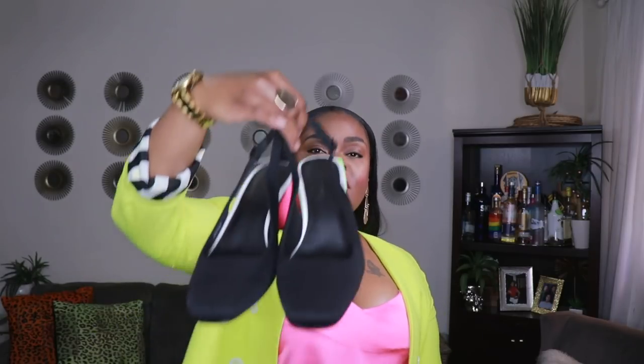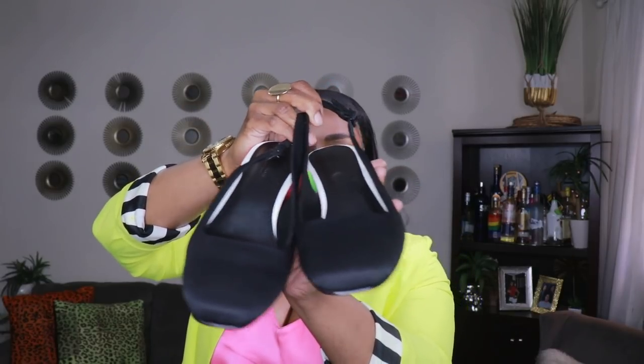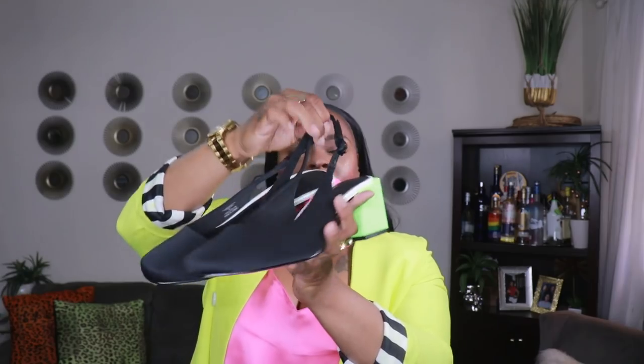I also picked up these little slingbacks from ASOS. They came like this — one heel is pink, one is neon green, and they're like a black scuba-type material. I really love these little slingbacks, they are so adorable. They really just add character and cuteness to an outfit. I haven't worn them yet but I can't wait. They're so me — when I saw these I just had to have them. These are also a size eight from ASOS.